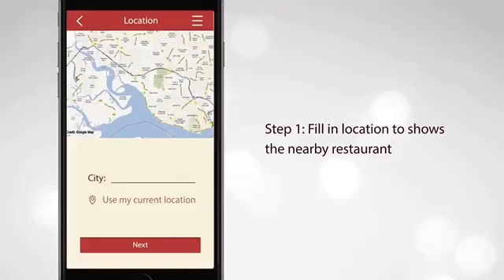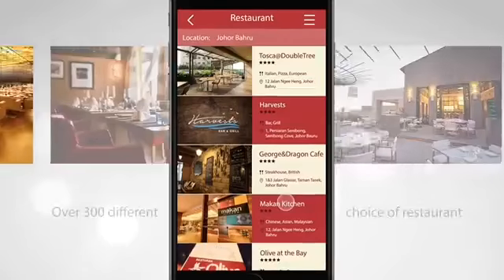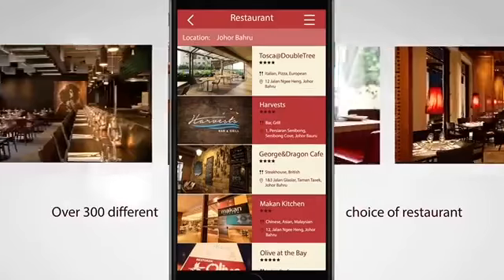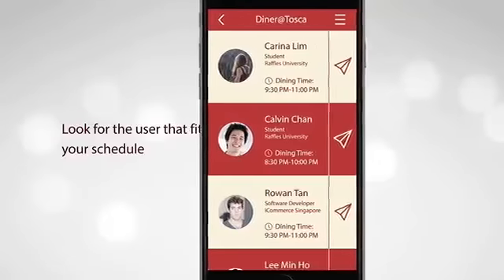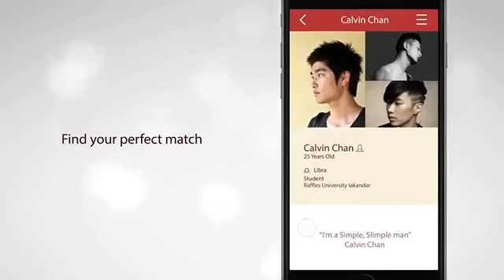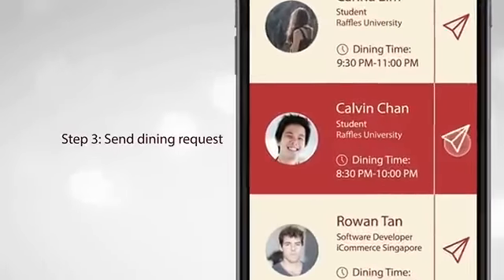Fill in the location to show the nearby restaurant. Fill up your dining time and look for the user that fits your schedule. Find the perfect match and send dining requests.